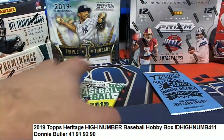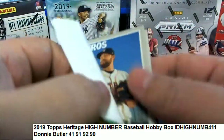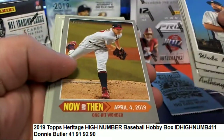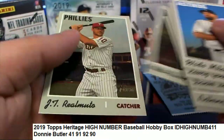All right, here we go — pack 91. Red ink auto! Here we go, red ink auto! We'll take blue ink. Blue ink is fine.